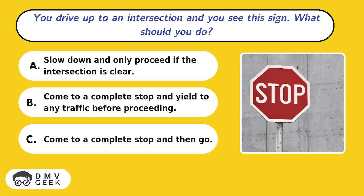Question 7. You drive up to an intersection and you see this sign. What should you do? A. Slow down and only proceed if the intersection is clear. B. Come to a complete stop and yield to any traffic before proceeding. C. Come to a complete stop and then go.